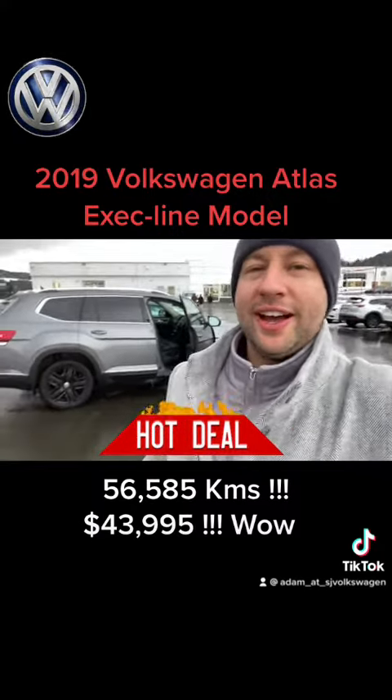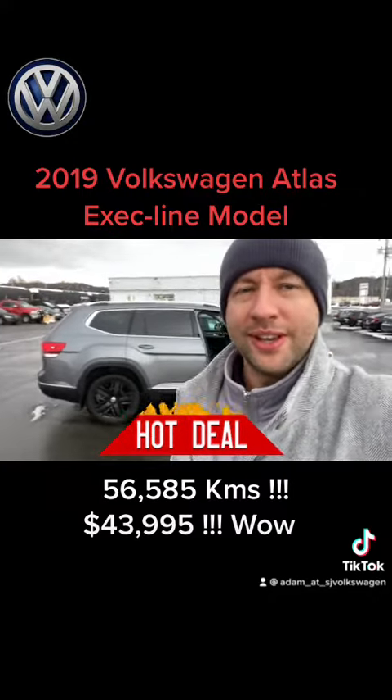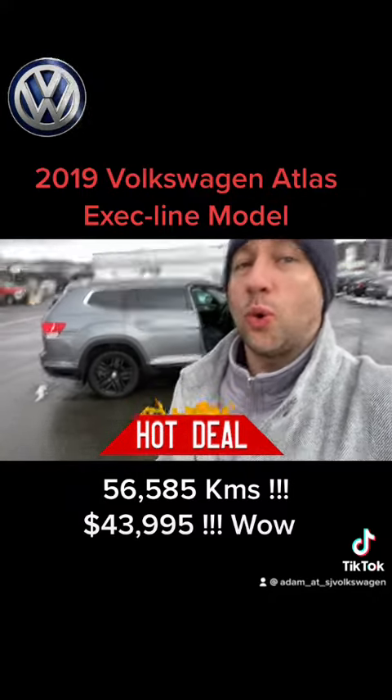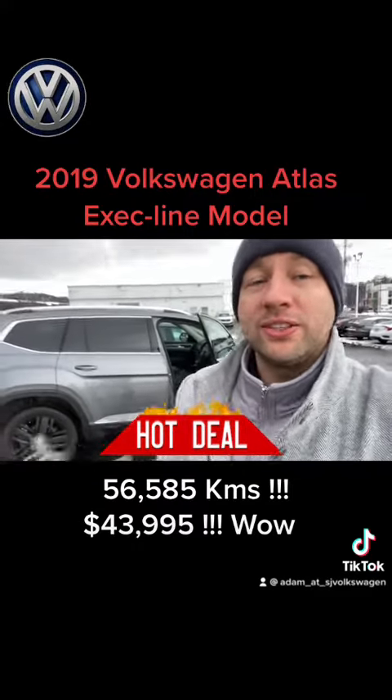I went to Peter Pit for lunch and I got in this Atlas behind me and I was like, why have I never seen this Atlas before? It's absolutely fantastic. I thought it was a 2021 Atlas that I was sitting in and it ended up being a 2019 Atlas.